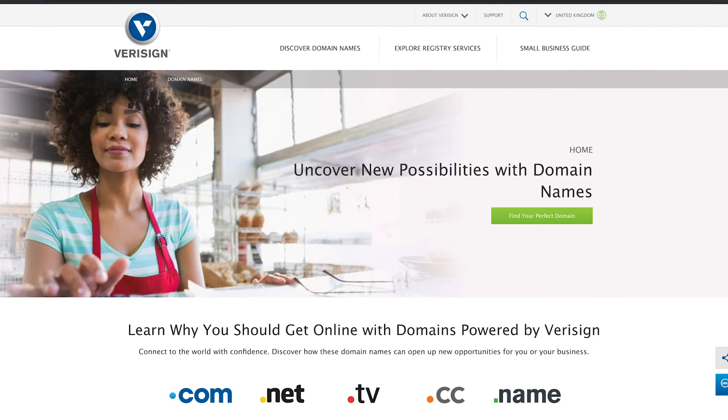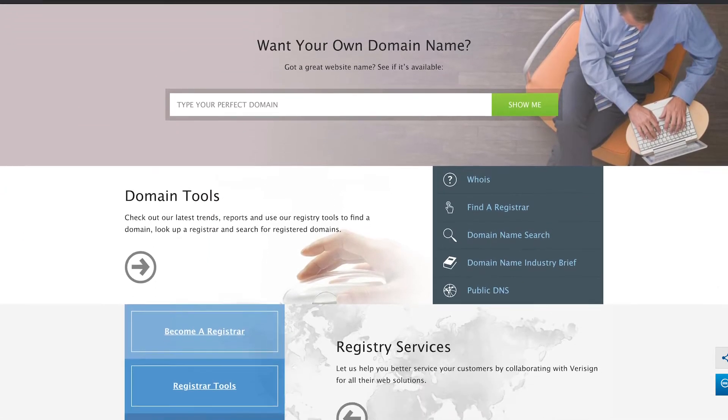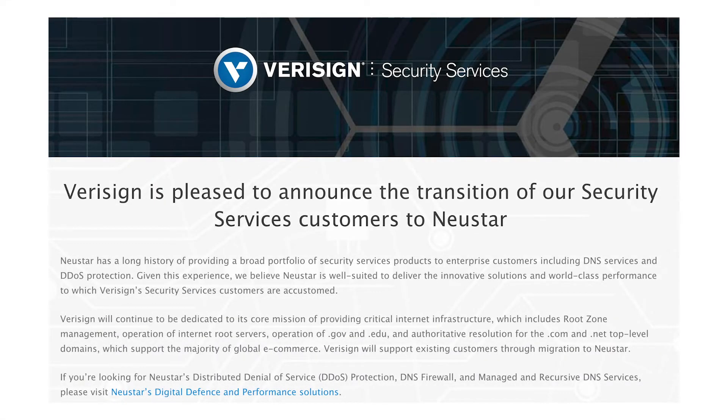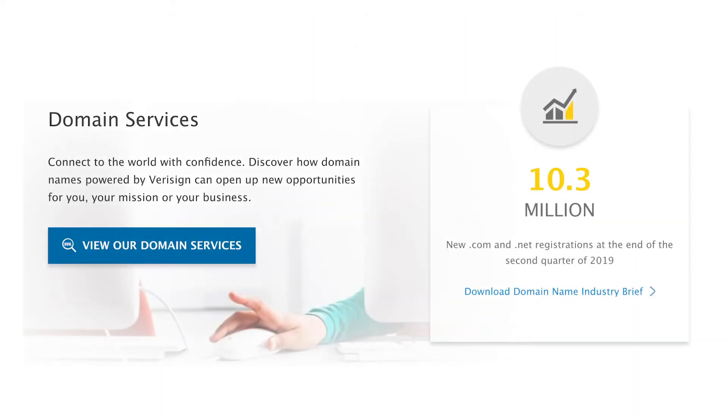Coming in at number 9 is VeriSign. The VeriSign public DNS solution is a free-to-use service that enhances your online environment's stability and security. What's unique about VeriSign is that it also promises to keep your browsing data private. Impressively, the service is delivered by a business that has managed over 10 million .com and .net registrations in 2019.